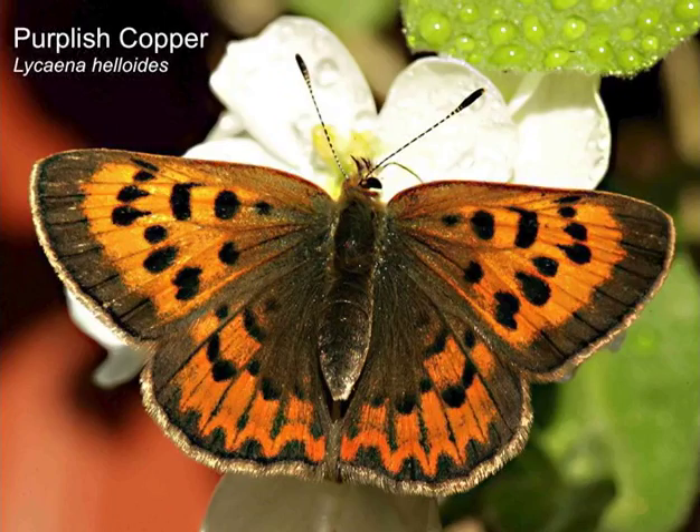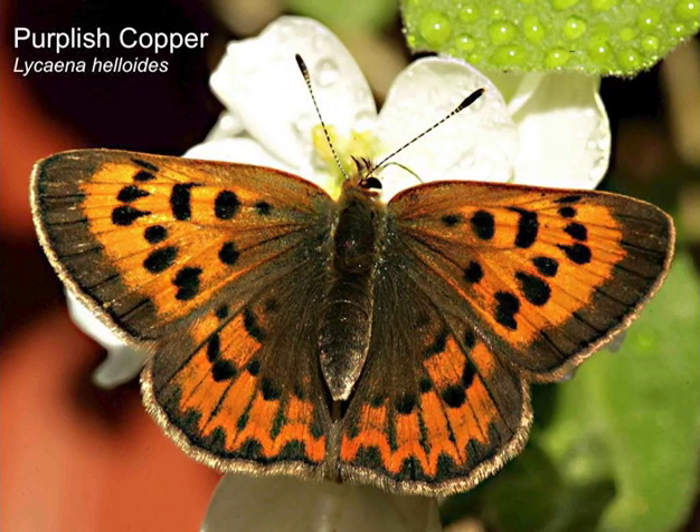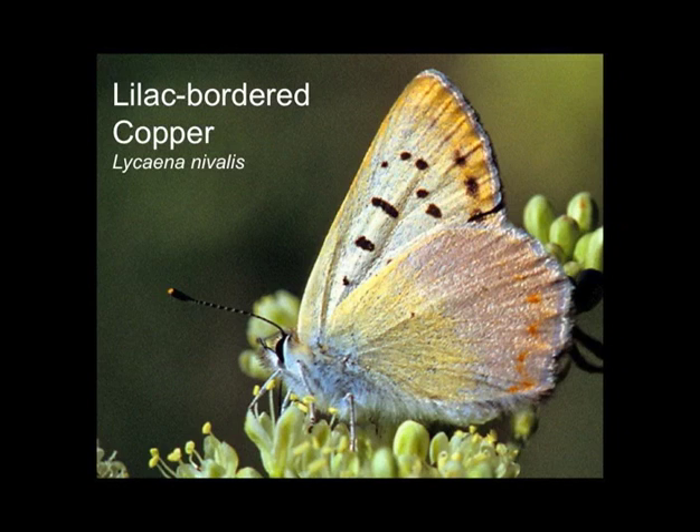The purplish copper — in previous times at Mount Howard it's been abundant, but I didn't see any today. It's a pretty pink underside and is very common in most of the Pacific Northwest, so it's a surprise not to see. The lilac-bordered copper — did you see any? Maybe a few today. They should be up there; I've seen them at the top of Mount Howard on previous occasions and saw some a few weeks ago at the creek basin, but very low numbers.